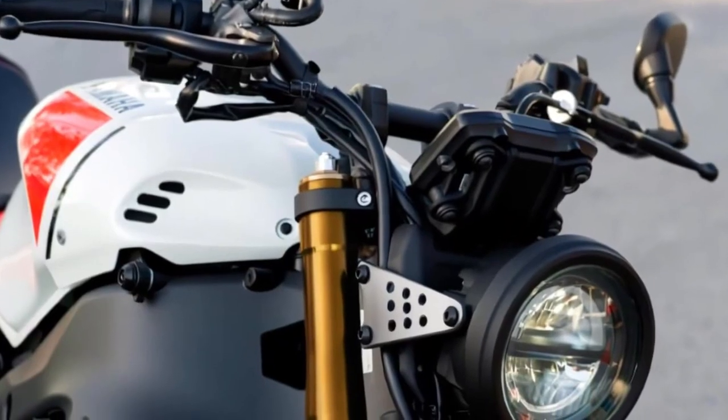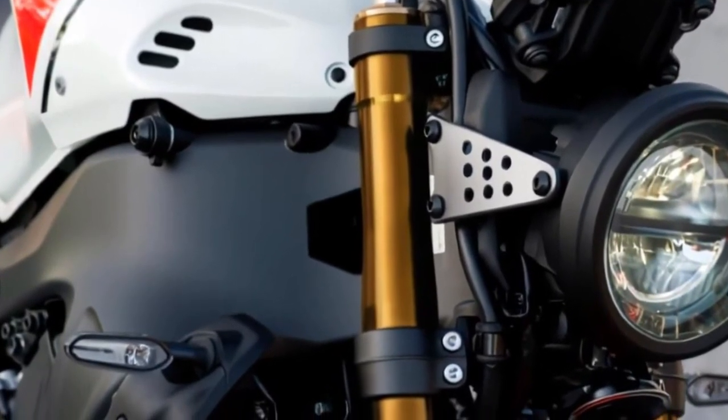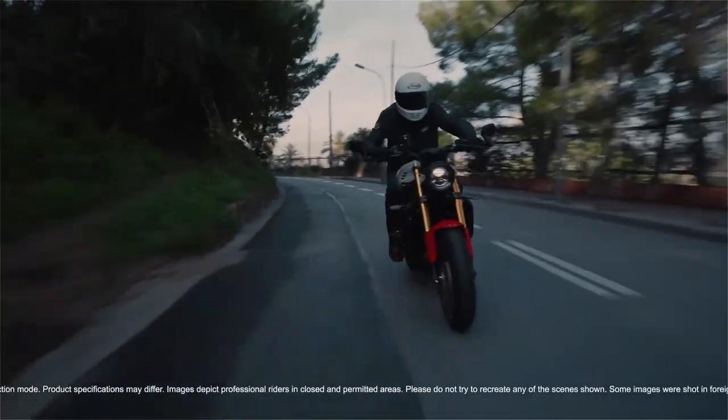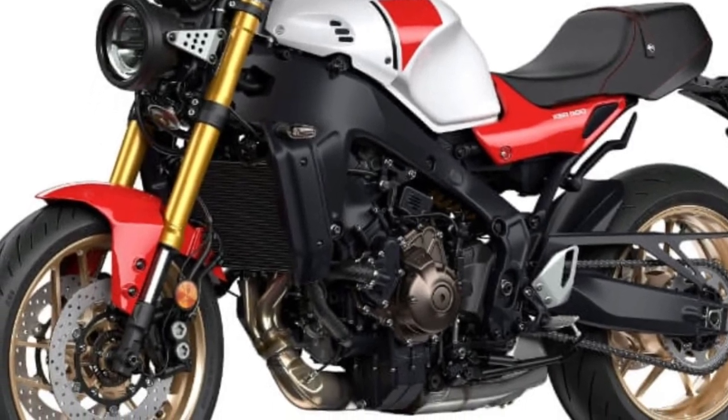With its upright riding position and ergonomic design, the XSR900 offers all-day comfort for riders of varying sizes. The sculpted seat provides ample support for both the rider and passenger, ensuring a pleasant journey even on long-distance rides.